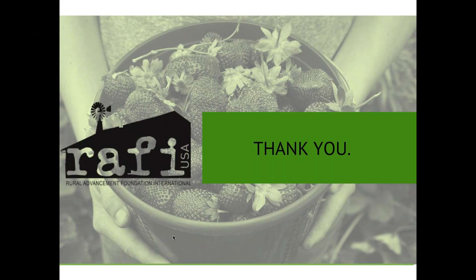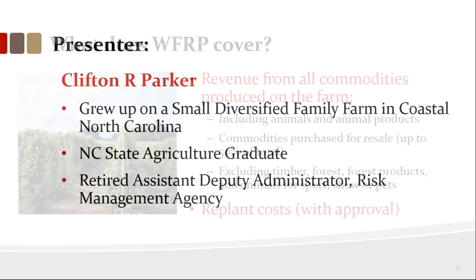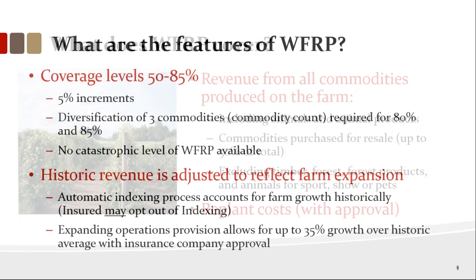I grew up on a small diversified farm. We grew commodity crops but also crops that were not conventionally insured. To get right into what whole farm covers: it covers animals, animal byproducts, and all commodities produced on the farm, excluding timber, forest products, and animals for sport. It will even cover a roadside stand where you buy a few extra products — pumpkins or watermelons — up to 50% resale. You can't have over 50% resale because this is a crop insurance program, not a resale insurance program.